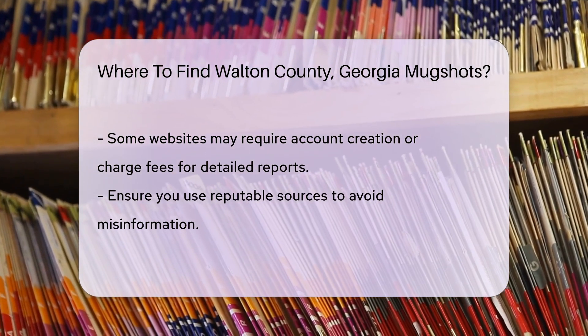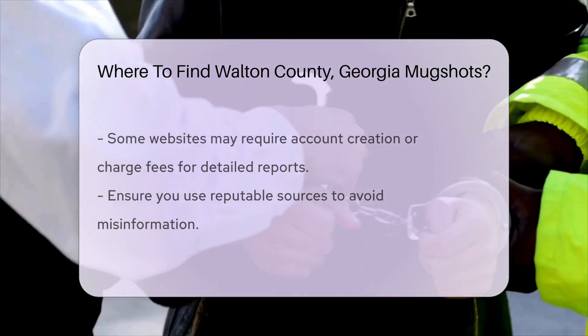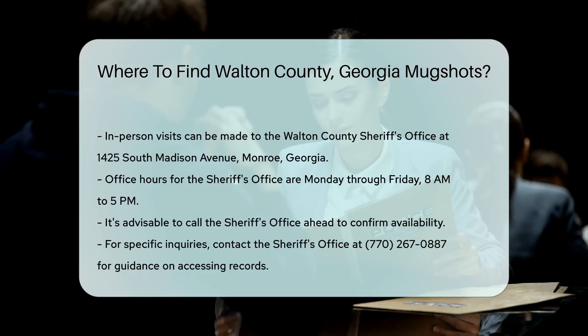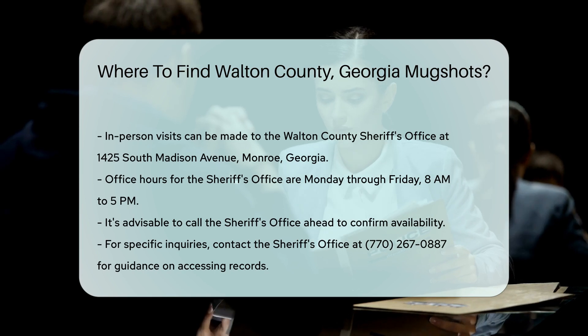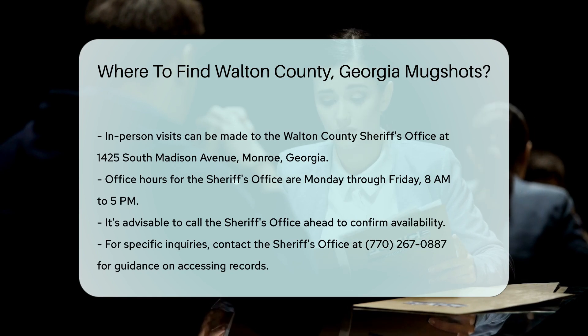If you prefer in-person visits, you can go to the Walton County Sheriff's Office. They are located at 1425 South Madison Avenue, Monroe, Georgia. Office hours are typically Monday through Friday, 8 a.m. to 5 p.m. It's a good idea to call ahead to confirm availability.